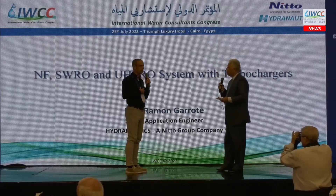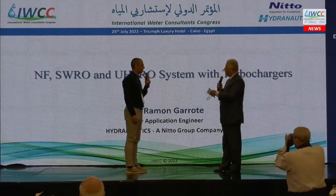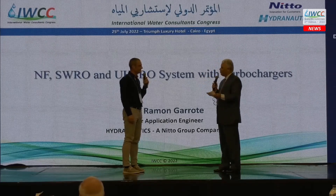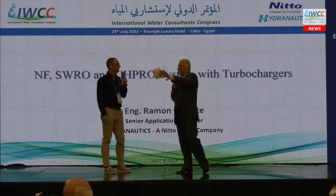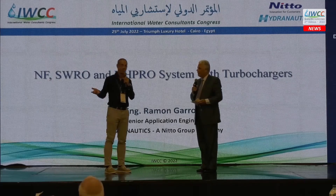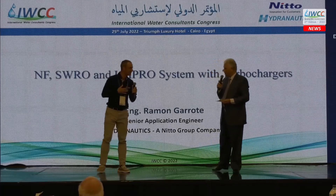The presenter clarifies he works for Hydronautics, not FEDCO, so FEDCO would need to answer the bearing question. However, in the pilot unit they have been running, there have been no problems with the bearing. On the question of power savings compared to a pressure exchanger (PX), the presenter suggests that for a two-stage system with ultra-high pressure, the FEDCO turbocharger fits very well, while a PX may have higher efficiency in other configurations but is not the best fit in this case.